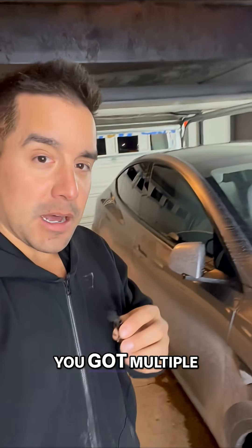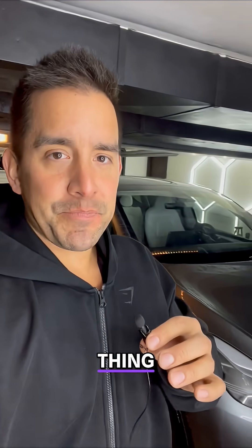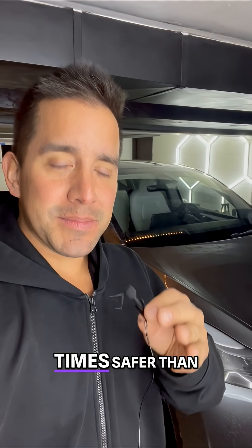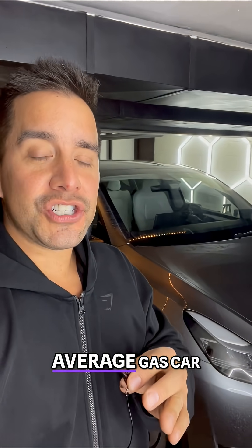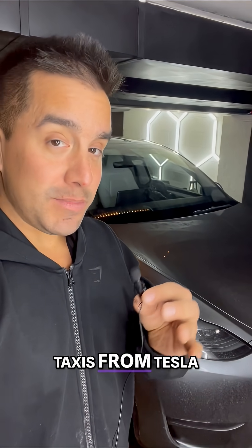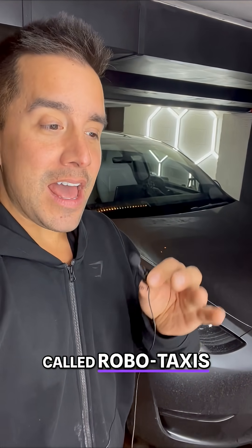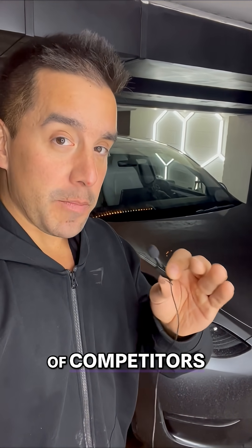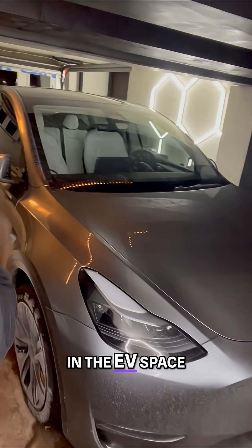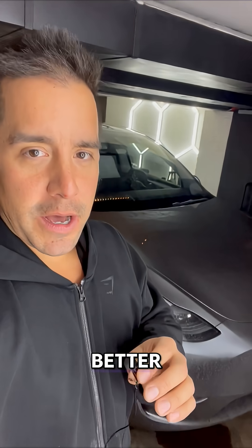You got three cameras up top and multiple on the sides. Full self-driving data is reported to be seven times safer than the average gas car on the road. We've also seen driverless taxis from Tesla called robo-taxis that are a fraction of the cost of competitors like Uber and others in the EV space.